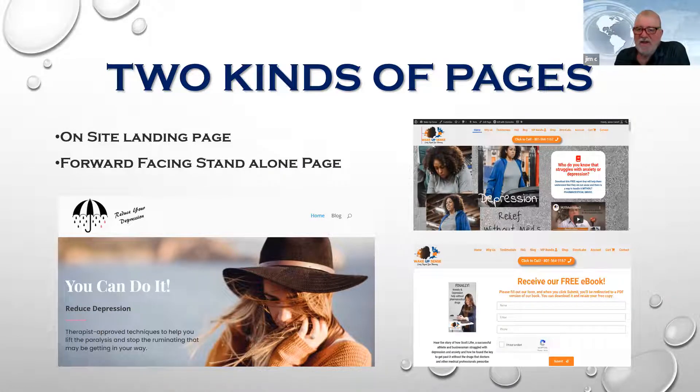You want to resolve the visitor's pain point as directly as possible. If the pain point is reducing depression, you click on the page and it sends you right to the solution. There are two kinds of sites: a standalone site and an internal landing page inside your website. Either can drive the visitor to the problem-solving solution — it's about getting them there without confusion.